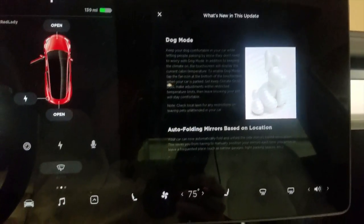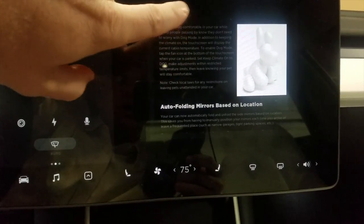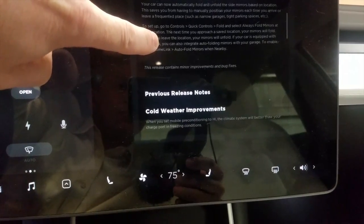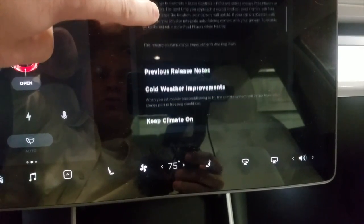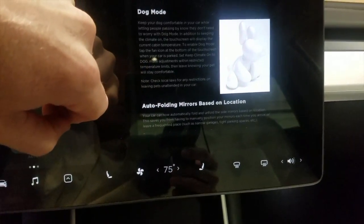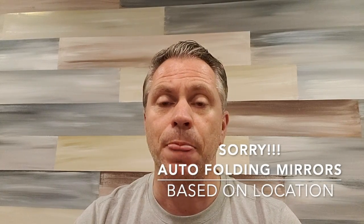There was that initial push of 5.3 and 5.4 that included sentry mode and some other software updates as well. For any of you who have downloaded this software update, you may have noticed that something was missing from the release notes. What I received in my update notification was just dog mode and the auto-folding mirrors, plus some minor bug fixes and improvements. It did not indicate sentry mode or the blind spot chime.